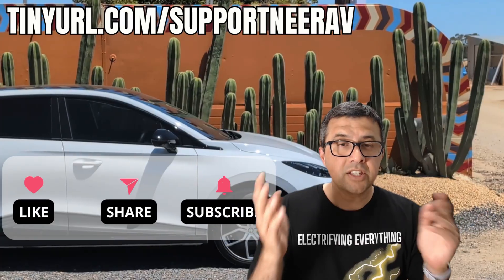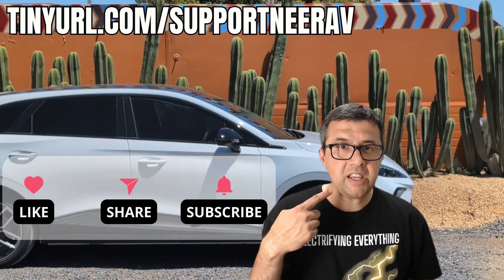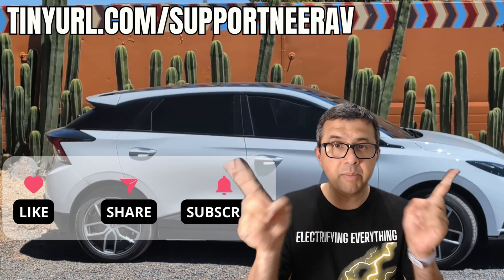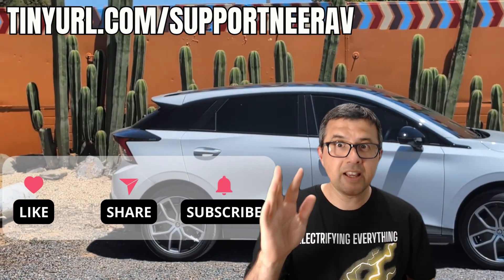Thanks for liking, subscribing and sharing my videos. It really helps me make more videos like this for you. Have a look at the suggested videos above — I'm pretty sure you'll like those as well. Thanks and see you later.